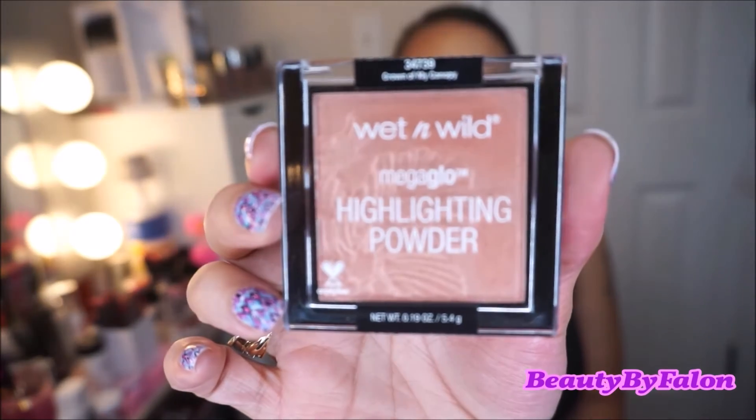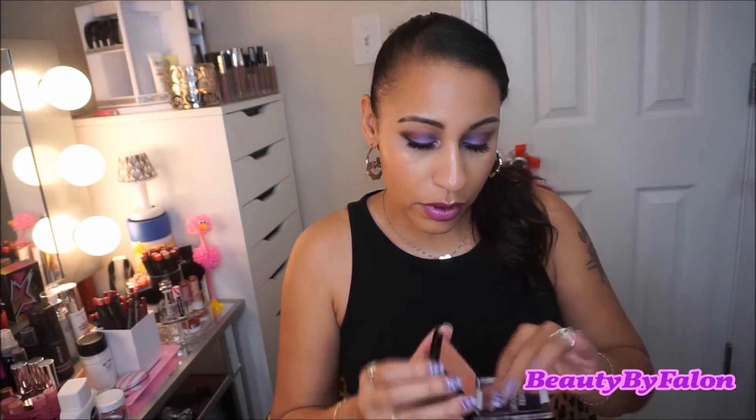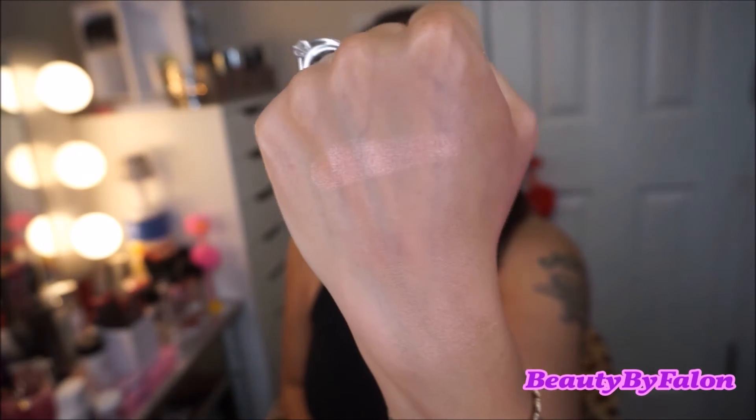They also have two Mega Glow Highlighting Powders. I saw these first swatched by Jeffree Star and I was just on the hunt for them — they are absolutely gorgeous. The first one is Crown of My Canopy. It has a beautiful flower design with bronzy gold shades. Really pretty.